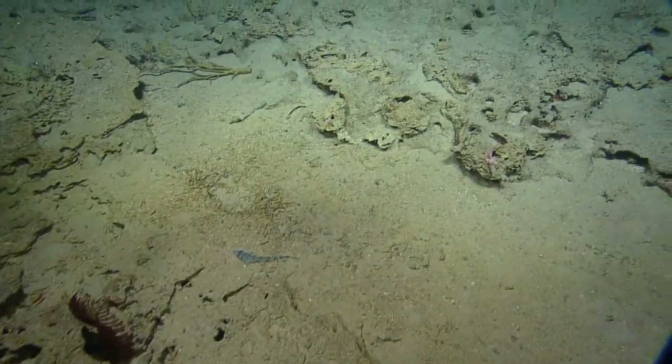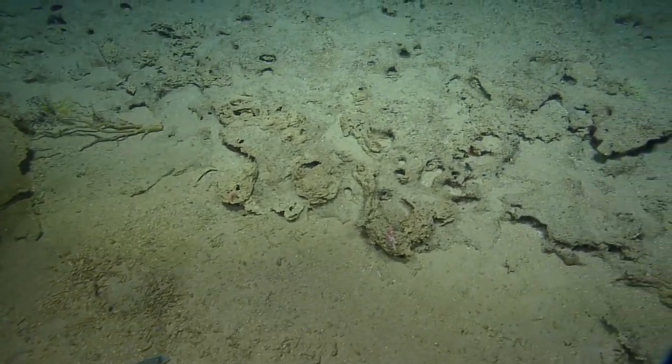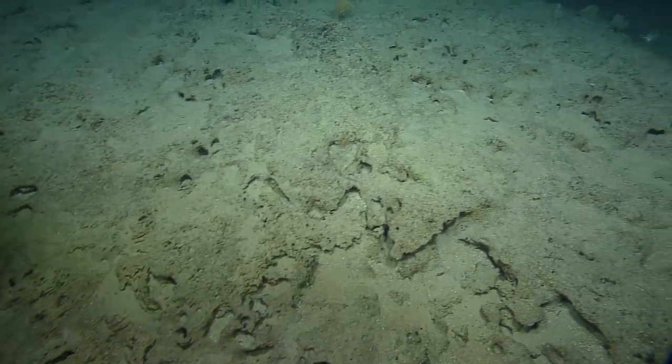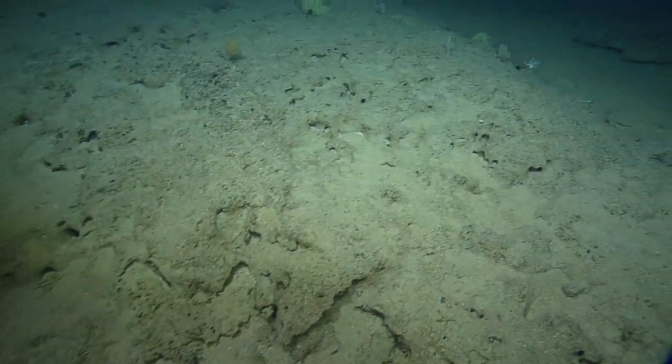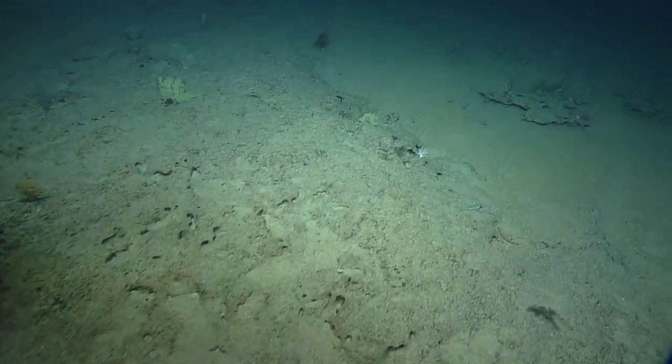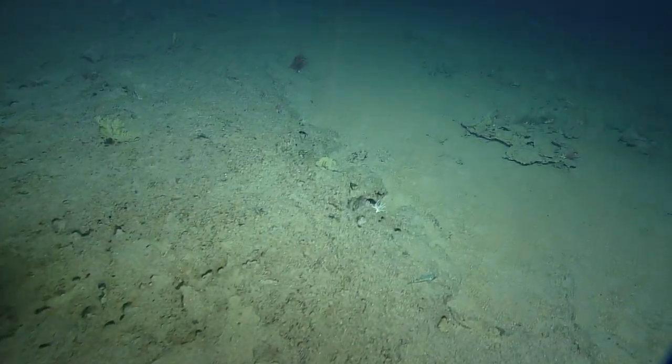They did call this the 'Kona Precious Coral Bed,' so I'm really hoping we find some precious corals. That was a precious coral there, my friend — just more.